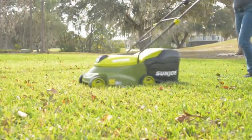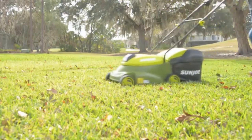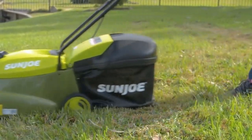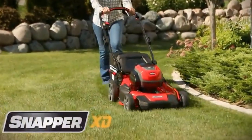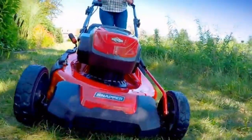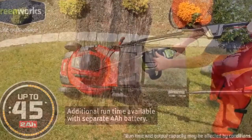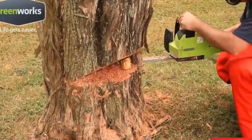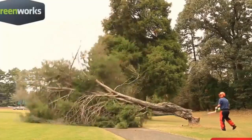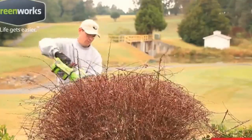Battery-powered gear is fast becoming a favorite for many homeowners as they're eco-friendly, smooth to maintain, and frequently just as effective as gas-powered counterparts. Battery-powered lawn mowers in particular are gaining popularity, with more top brand manufacturers releasing their own electric models. If you're considering a battery-powered mower, you'll need to think about runtime, which varies from 30 minutes to several hours. Here are the top 5 best battery-powered lawn mowers.